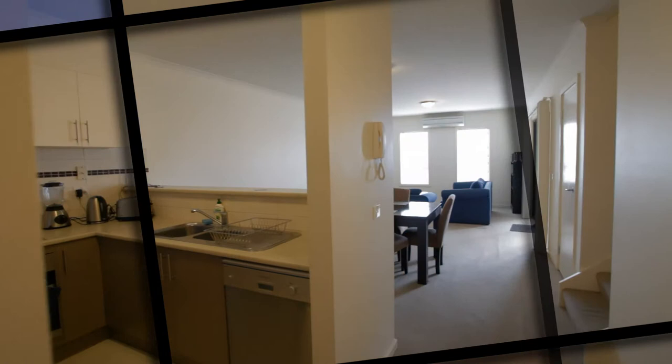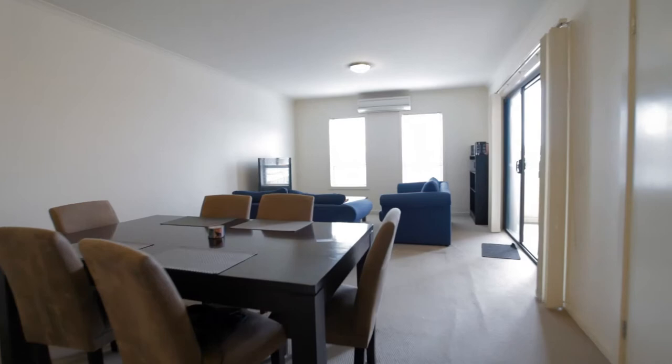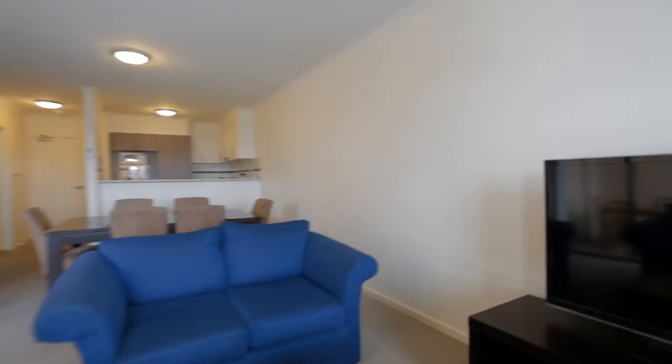Open the front door, walk in and I know you'll be struck by the sheer size and space of this double storey town apartment. Downstairs is a fantastic open floor plan featuring a good sized kitchen with stainless steel appliances, which then flows onto your dining and lounge areas.